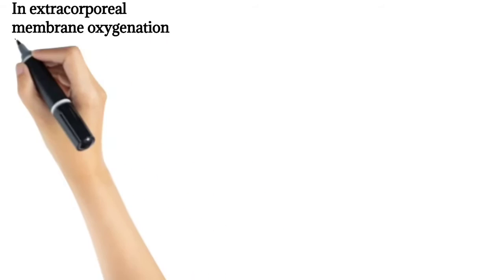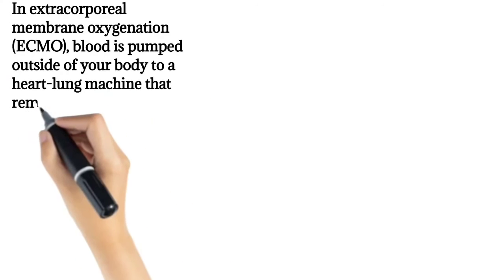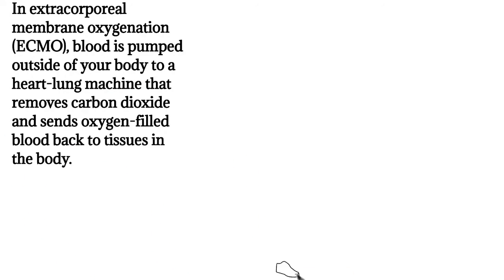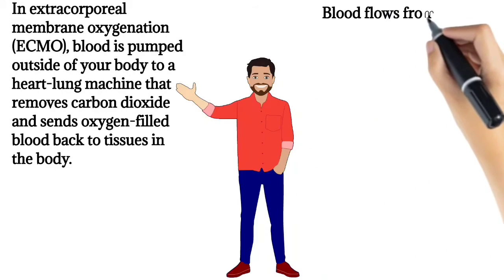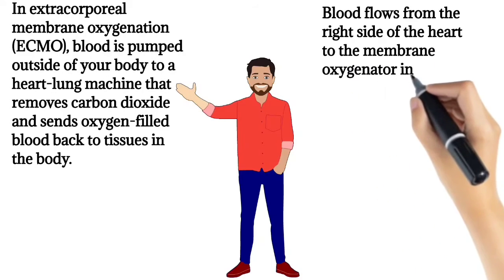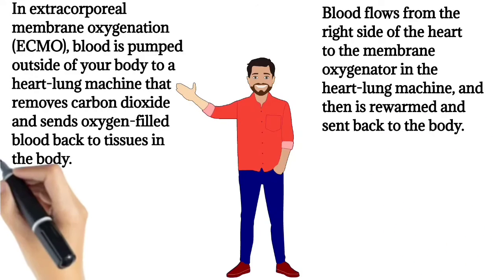In Extracorporeal Membrane Oxygenation (ECMO), blood is pumped outside of your body to a heart-lung machine that removes carbon dioxide and sends oxygen-filled blood back to tissues in the body. Blood flows from the right side of the heart to the membrane oxygenator in the heart-lung machine, and then is re-warmed and sent back to the body.